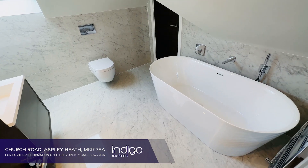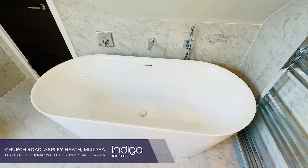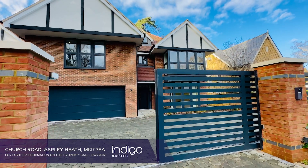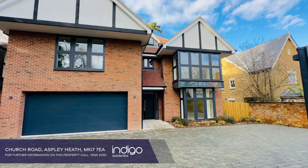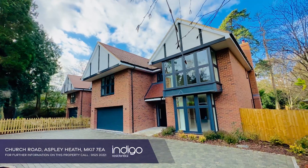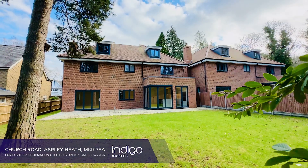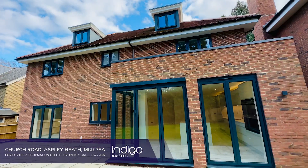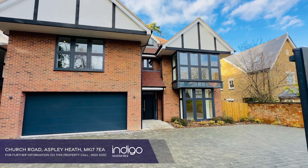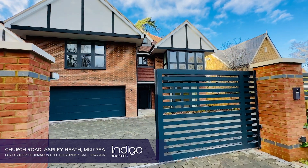The property comes with a 10-year structural warranty. To the front of the property there is a driveway for several vehicles, electric gates and a double garage. There is a private rear garden with a lovely vista across mature pine trees. Indigo Residential highly recommends this stunning five double bedroom family home.